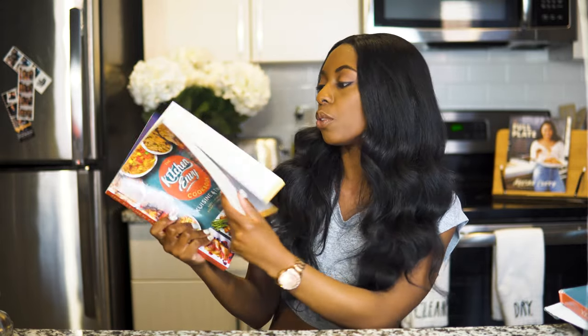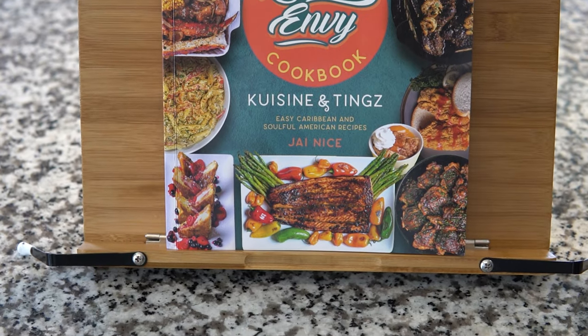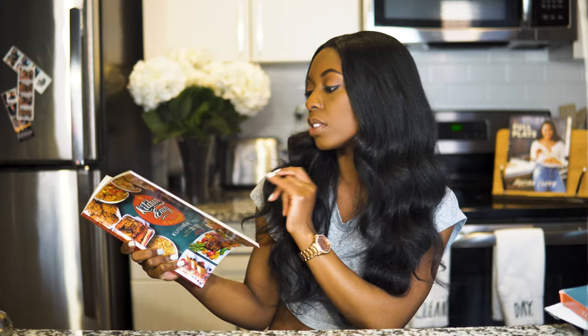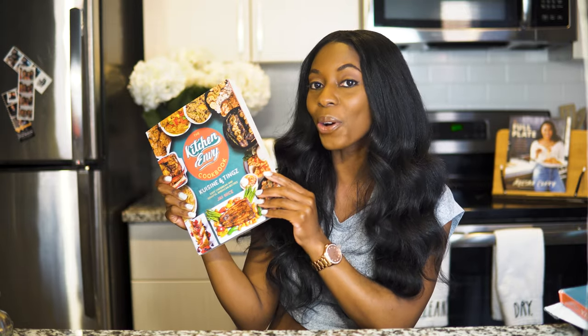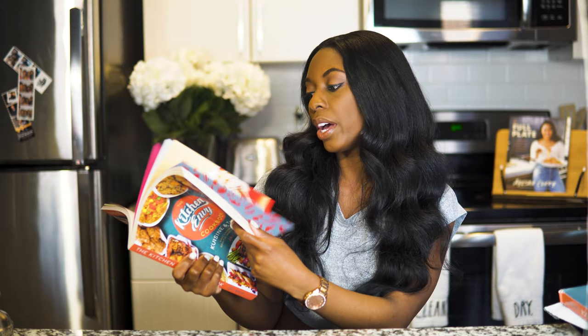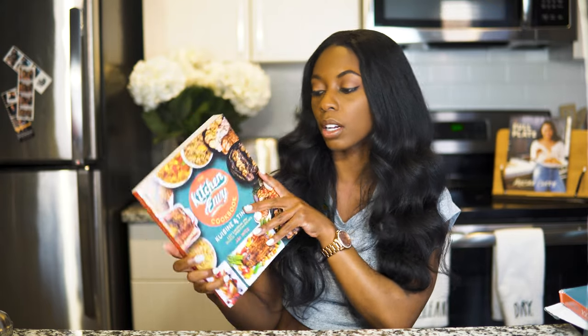The book itself is gorgeous — absolutely beautiful. I love the colors she uses, it's really bright, looks very professional, very well done. All the photos in it look gorgeous. Surprisingly there are no photos of her in here, which is very different from some other celebrity cookbooks I've seen, but all the food just looks amazing. So as far as the quality of the book, very good — I just wish it was hardcover.